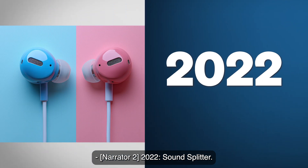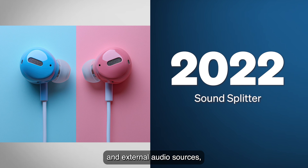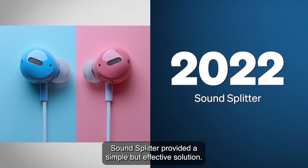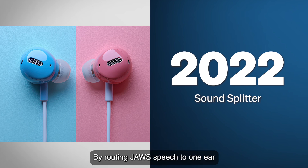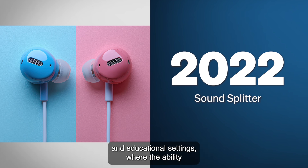2022: SoundSplitter. For users who frequently needed to listen to both JAWS and external audio sources, SoundSplitter provided a simple but effective solution. By routing JAWS speech to one ear and other audio — such as Zoom meetings or YouTube videos — to the other, users could multitask more effectively without missing important information. This feature became especially popular in professional and educational settings, where the ability to balance multiple audio streams was essential.